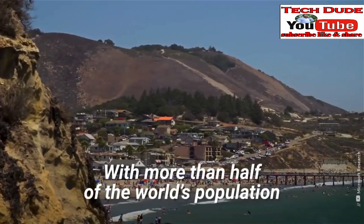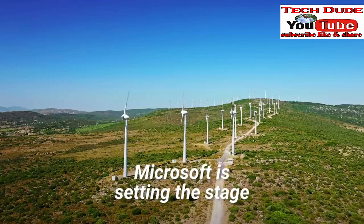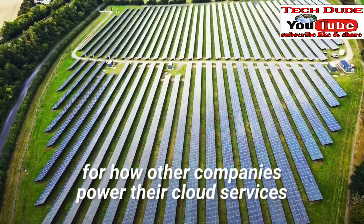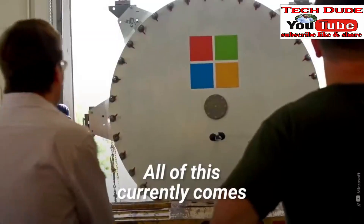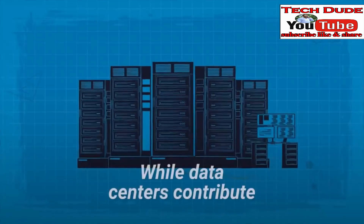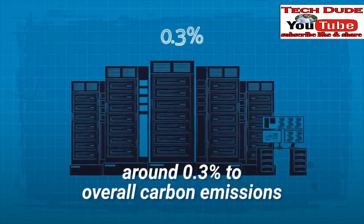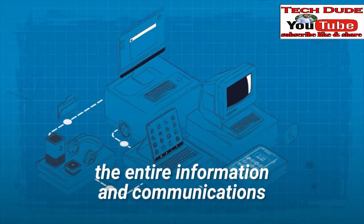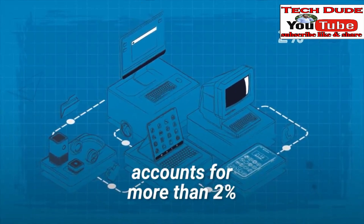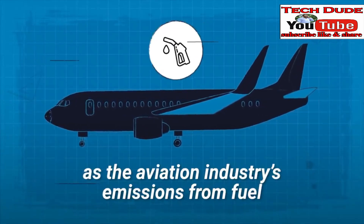With more than half of the world's population living within 120 miles of the coast, Microsoft is setting the stage for how other companies power their cloud services in the future. All of this currently comes at an environmental cost — while data centers contribute around 0.3% to overall carbon emissions, the entire information and communications technology ecosystem accounts for more than 2%, roughly the same as the aviation industry's emissions from fuel.